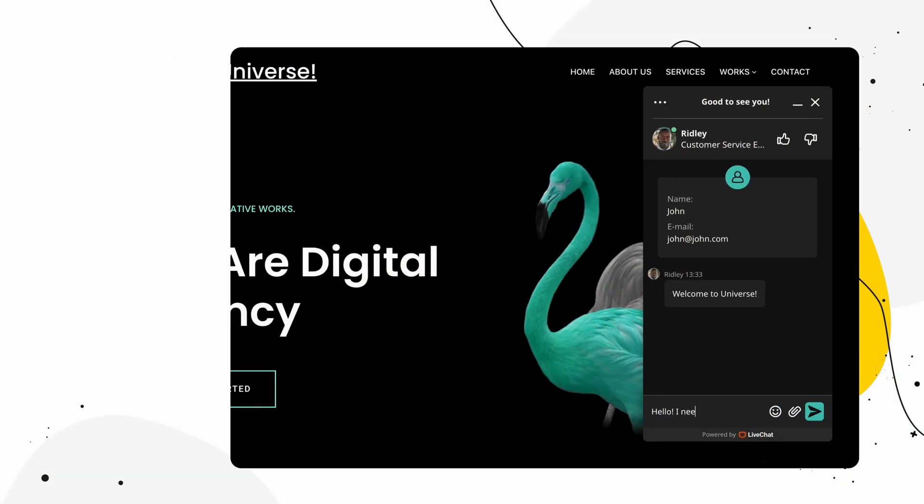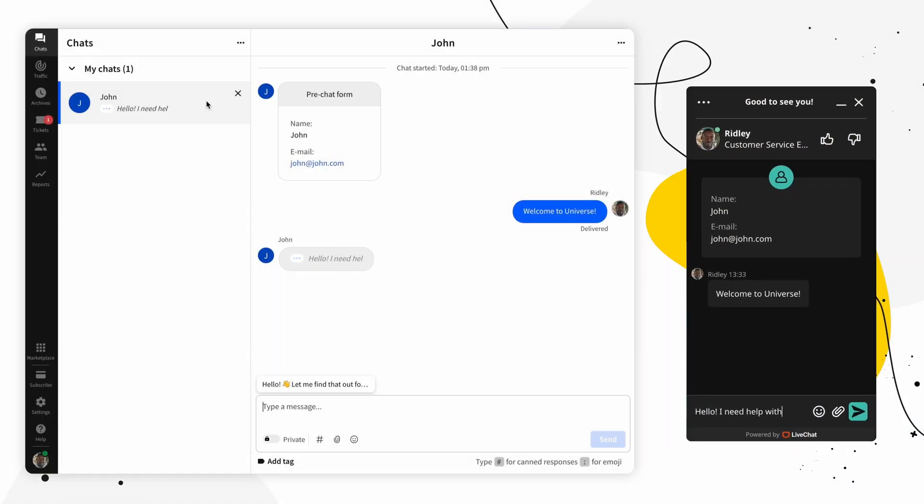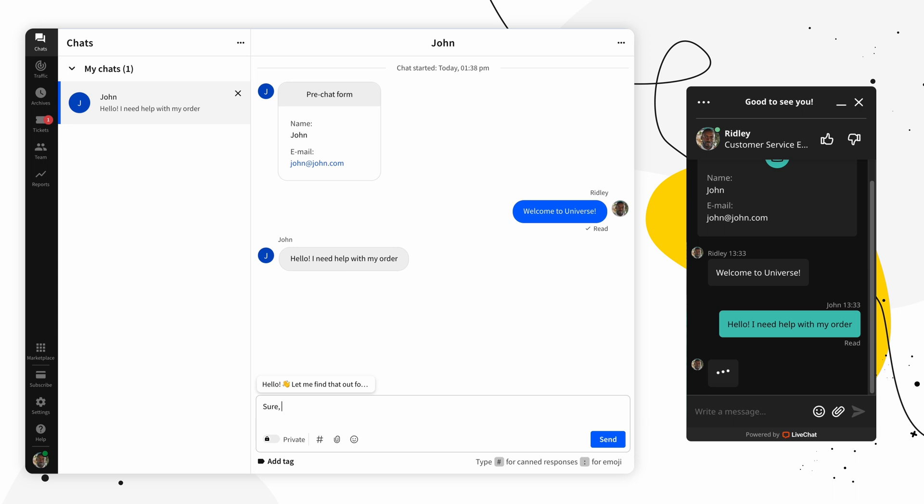Let me introduce you to our products. LiveChat is a software that enables businesses to engage with their customers in real-time via chat. It allows website visitors to connect with customer service representatives or sales agents through a chat window that appears on the side.